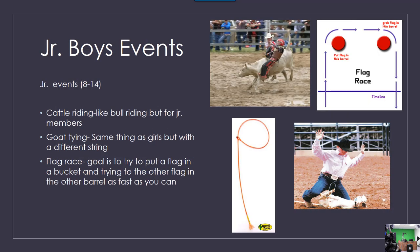Junior boy events — the ages are 8 to 14. Cattle riding is like bull riding but for junior members. Goat tying is the same as the girls but with a different string. Flag race: the goal is to try to put a flag in a bucket, trying to get the other flag into the other barrel as fast as you can.